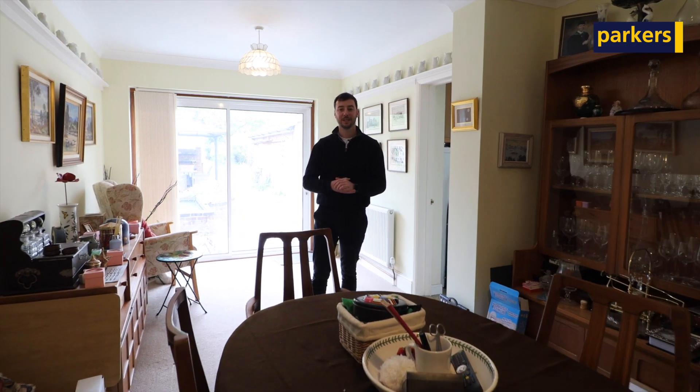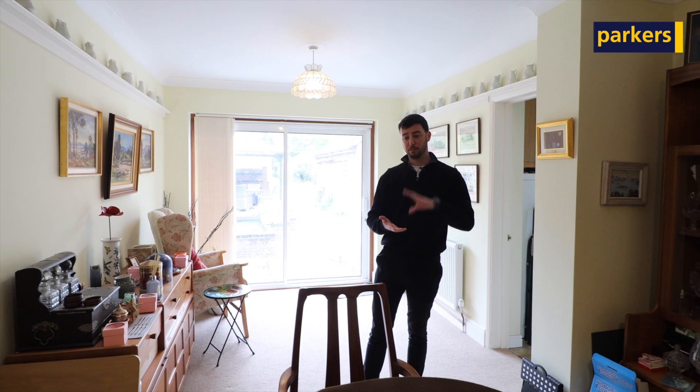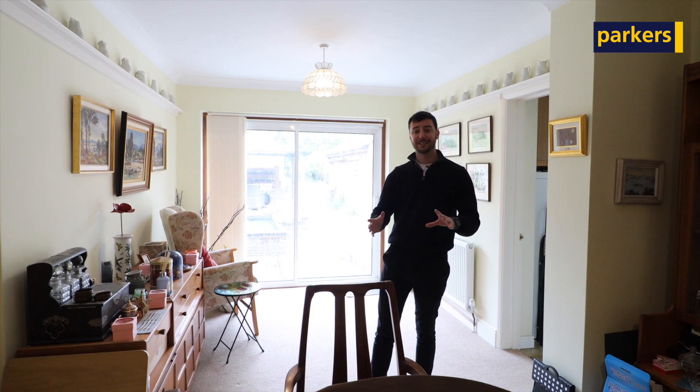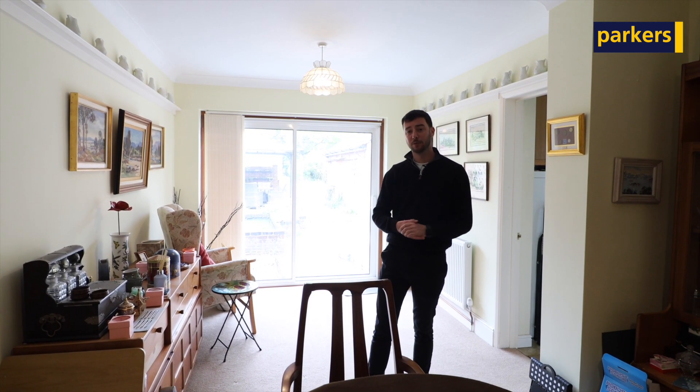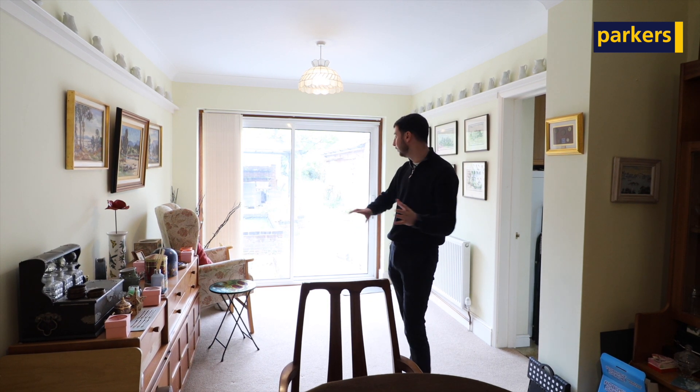Welcome to inside the property. As you can see, you've got great accommodation throughout with great size rooms. Downstairs you have the bay-fronted living room, and where I'm currently sitting is the extended dining room area overlooking the garden.